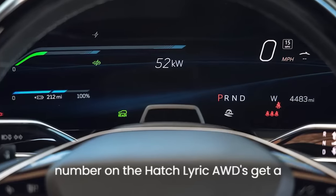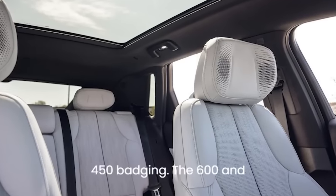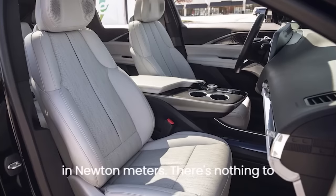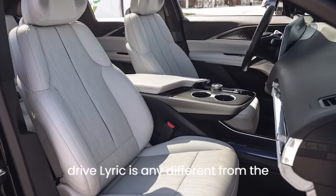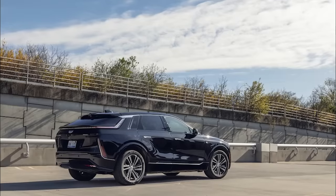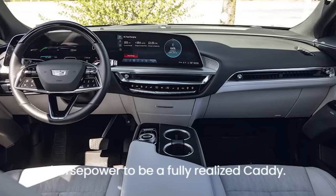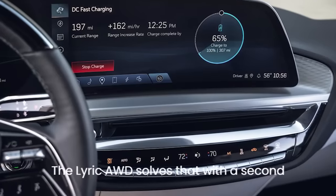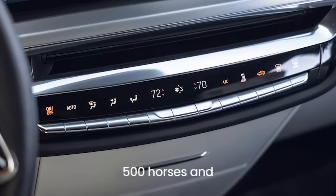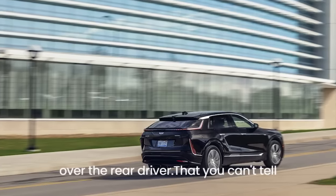The Lyric AWD gets a 600×10⁴ designation while RWD models wear 450e badging — the 600 and 450 represent rounded torque figures in newton-meters. We liked the single-motor car for its absorbent ride, but felt it needed more than its 340 horsepower. The Lyric AWD solves that with a second permanent magnet motor driving the front wheels; combined output rises to 500 horses and 450 lb-ft of torque, an increase of 160 hp and 125 lb-ft over the rear-driver.